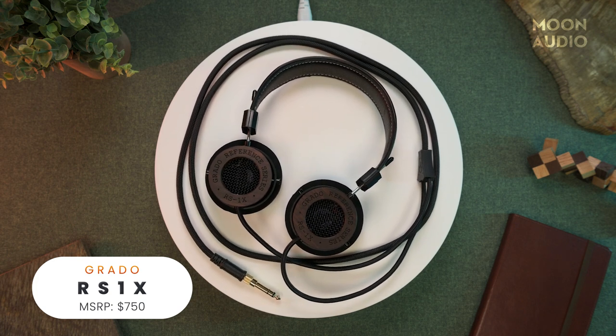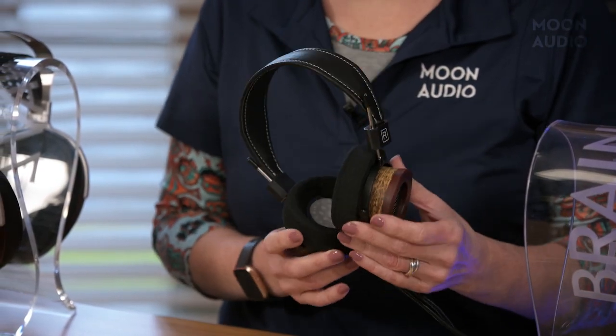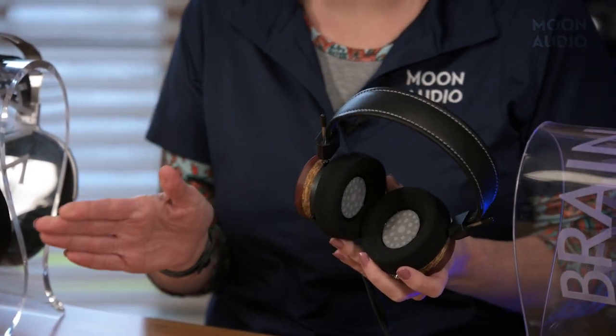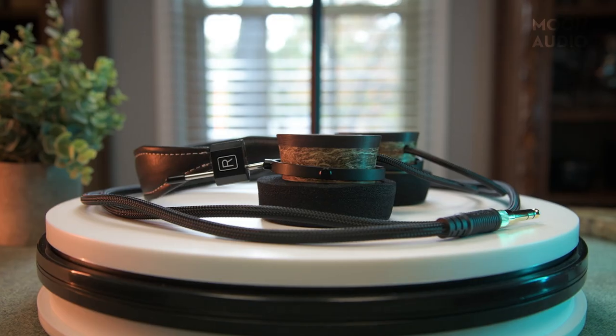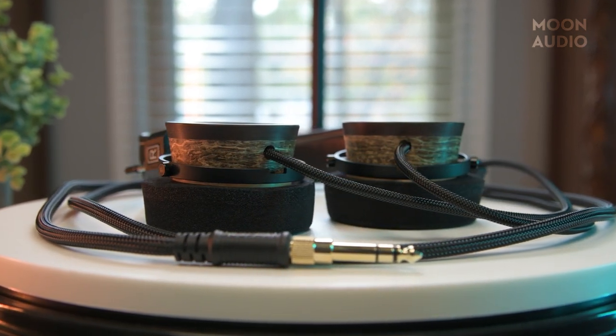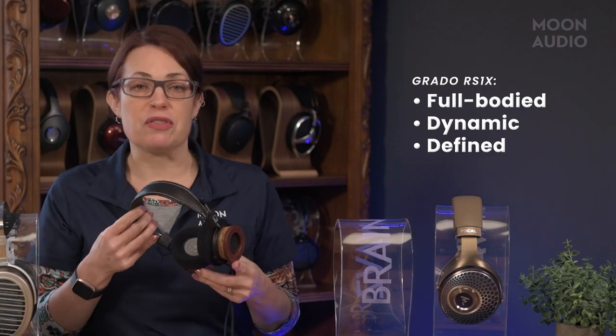First up is the Grado RS1X. Handmade in Brooklyn, New York, Grado headphones are practically synonymous with rock and roll, thanks to their more forward-sounding nature — that means you'll experience the music as if you were right up close to the stage. The RS1X is an open-back, on-ear headphone. The RS1X sounds snappy, clear, and detailed, and it's the most forward-sounding Grado out there. The 50mm dynamic drivers are specifically tuned for the three types of wood used for the ear cups: maple, hemp, and cocobolo. Maple does most of the work, hemp smooths out the top and the low ends, and cocobolo adds extra punch. This all makes for a sound that is full-body, dynamic, and truly defined. The RS1X sells for $750.